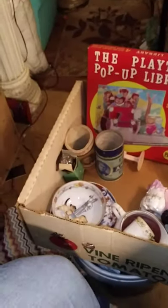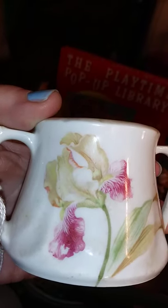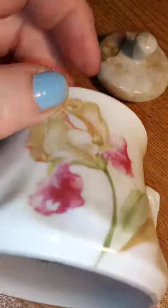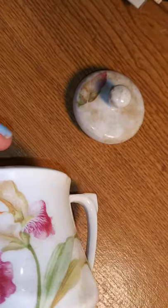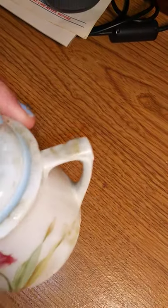I almost dropped the lid. But it is RS Germany, which is usually a good quality. That is a lovely German bearded iris — that's the type of flower. You could just barely see the white one on the back. There's no chips. There's a little wear on the transfer right there, a little bit of wear. But otherwise it's in quite good shape. It's just a lot of dust.